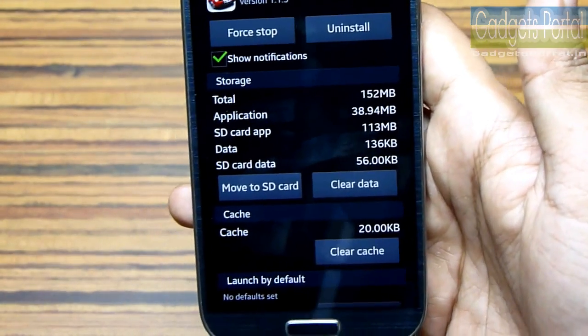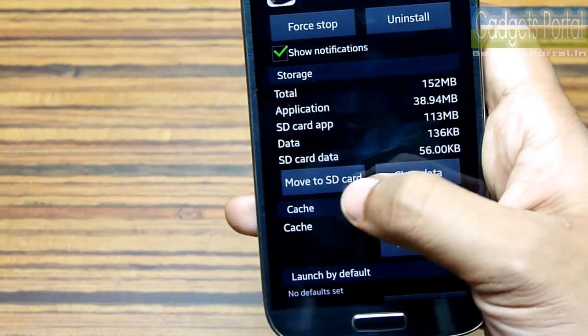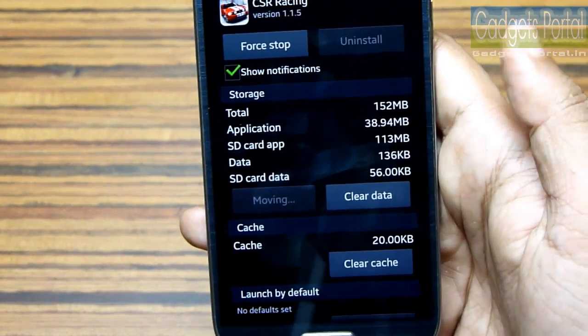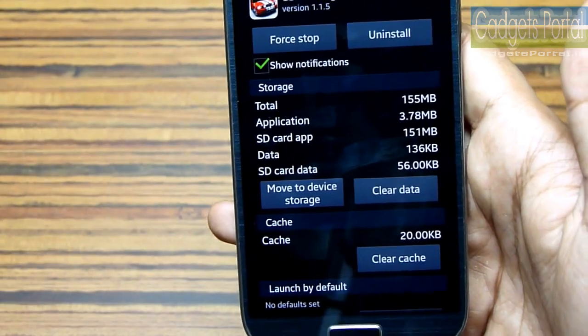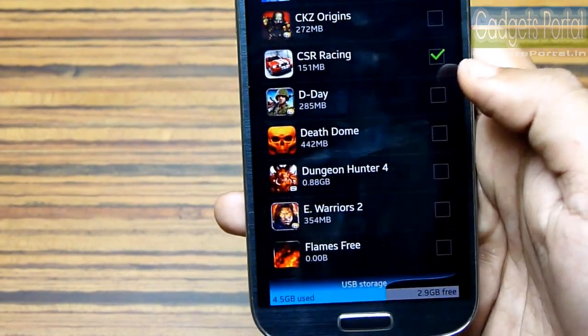This is a really great update on this Galaxy S4. After the release of Ice Cream Sandwich OS, that is Android 4.0, this option was gone, but Samsung has managed to bring it back on this Galaxy S4.